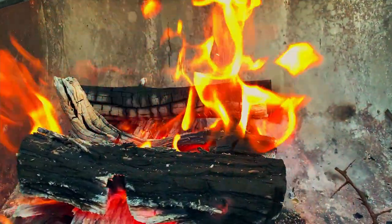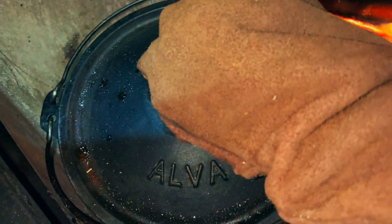What is nicer than ending the day next to a fire and having a very nice braai?